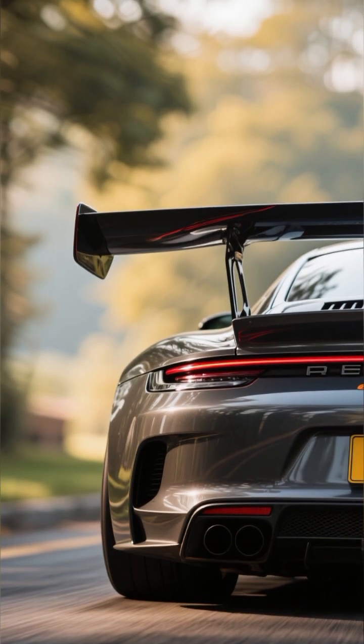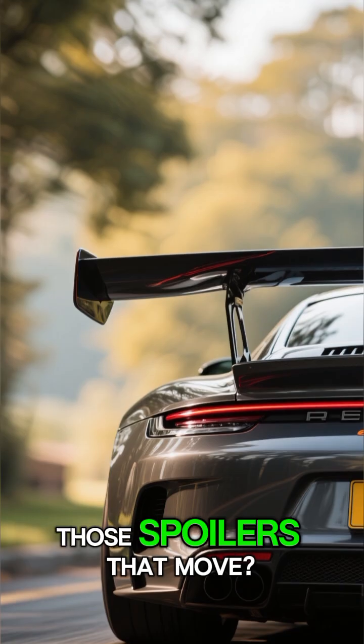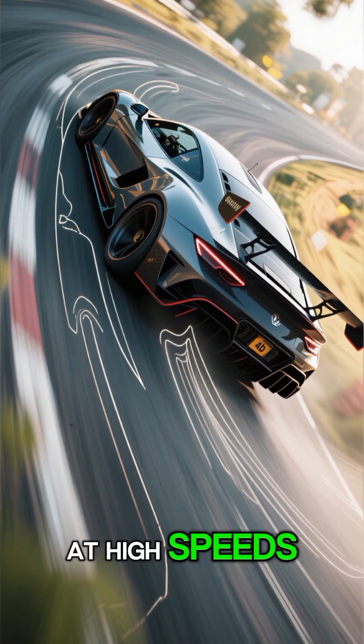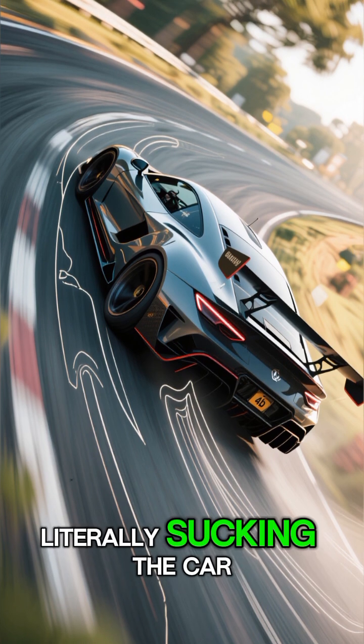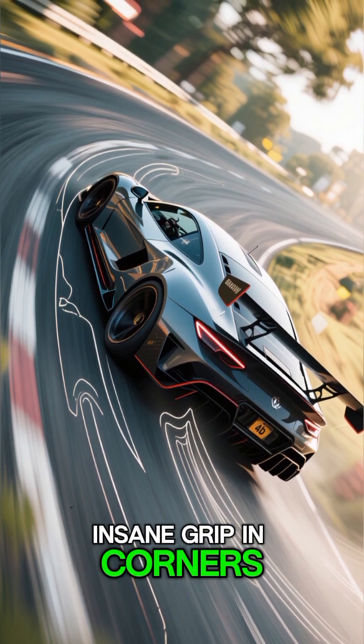Number 5: Active Aerodynamics. Those spoilers that move — they're not just for looks. At high speeds, they adjust automatically to create downforce, literally sucking the car onto the road for insane grip in corners.